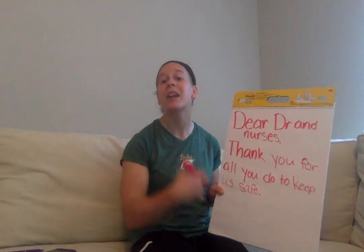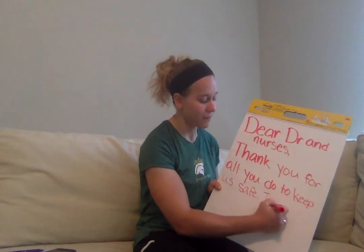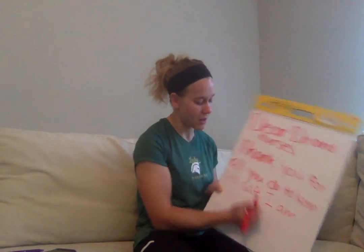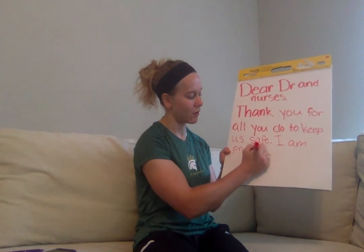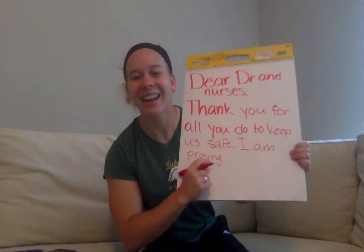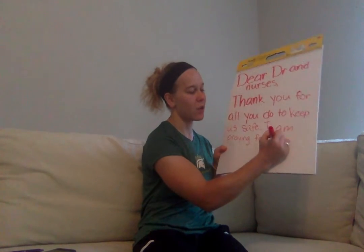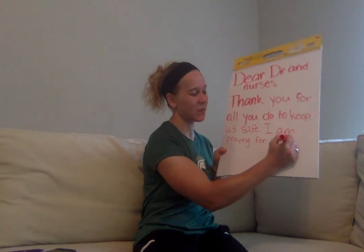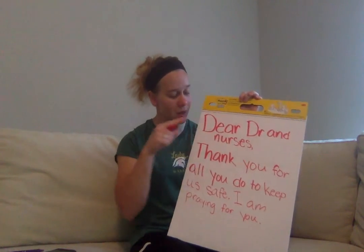I want to let them know that I'm praying for them. I am praying for you. Now I have my heading and my body. I need what next? My closing and signature.